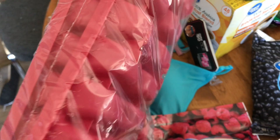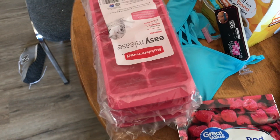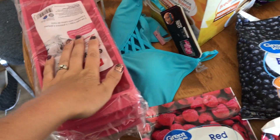First thing I got were six ice cube trays. Our ice machine is having a really hard time keeping up with it being so hot, and sometimes it doesn't even make ice. So I got some ice cube trays so we can have ice.